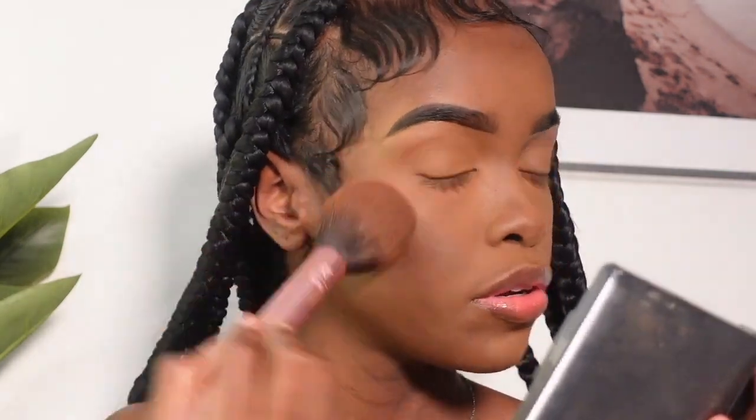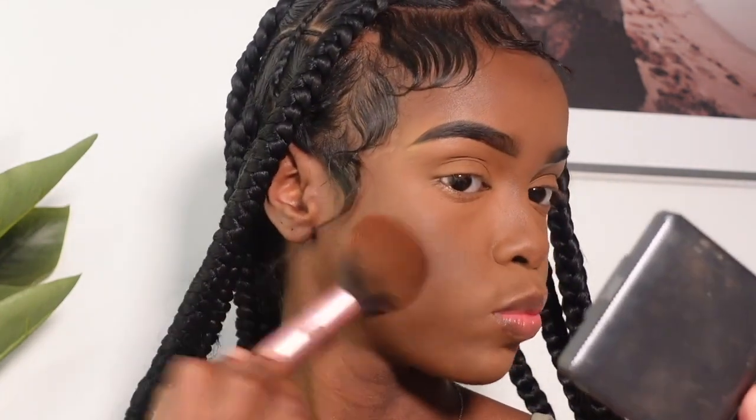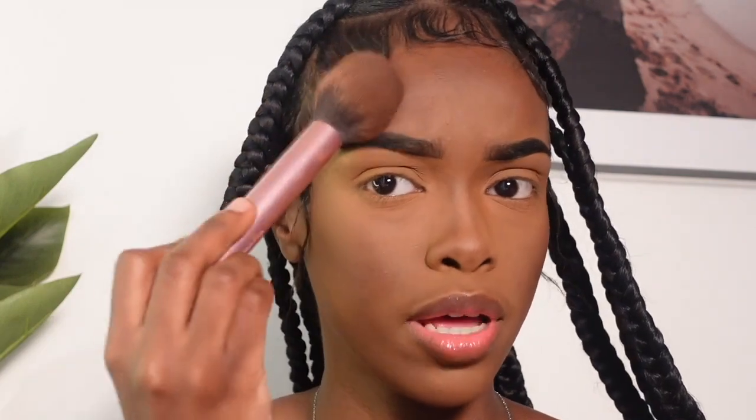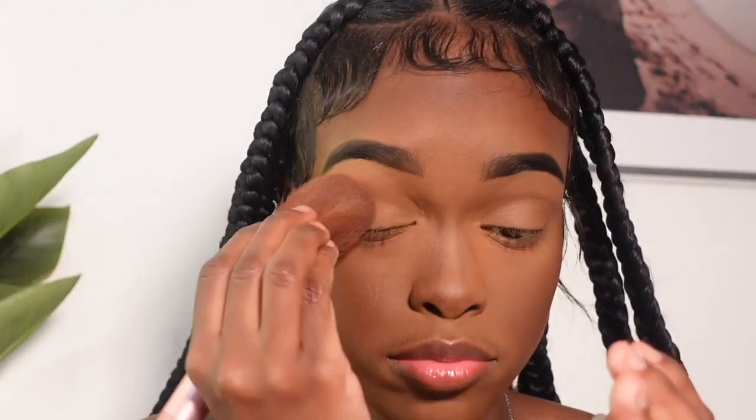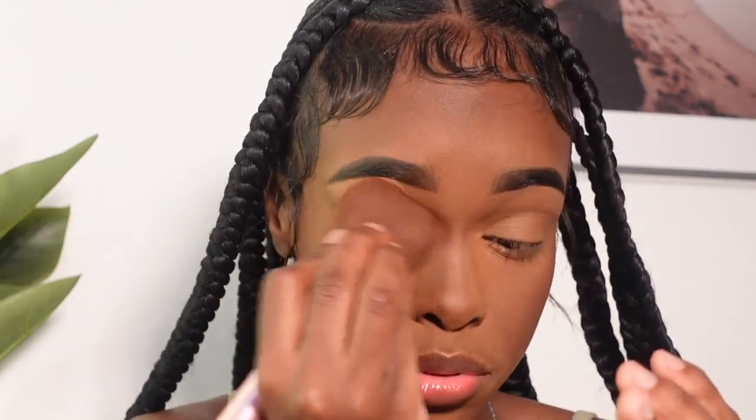Let me try the Bobbi Brown bronzer powder now - let's see what this is about. Just slightly going on my cheeks and right here as well. I don't want to do too much because it can come out muddy. When I apply my setting spray it's gonna come back to looking like my skin - a very skin-like look. I'm not really big on eyeshadows so this is what I do and it works for me.